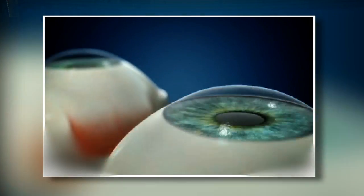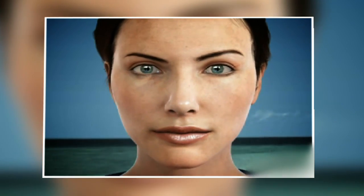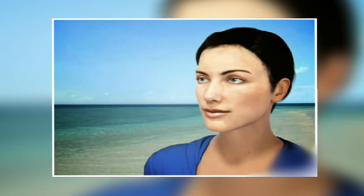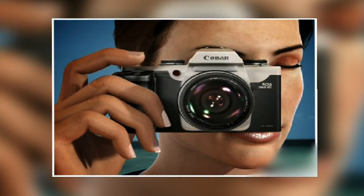With monovision, typically the dominant eye is targeted for distance and the non-dominant eye is targeted for near, but this is not always the case. Some patients come in where the non-dominant eye is targeted for distance with their contact lenses, and in this circumstance we will usually continue to target the same eye for distance. Dominance can be determined by a simple test in the clinic, or by figuring out which eye you would hold a camera up to or sight a gun with — that would be the dominant or master eye.